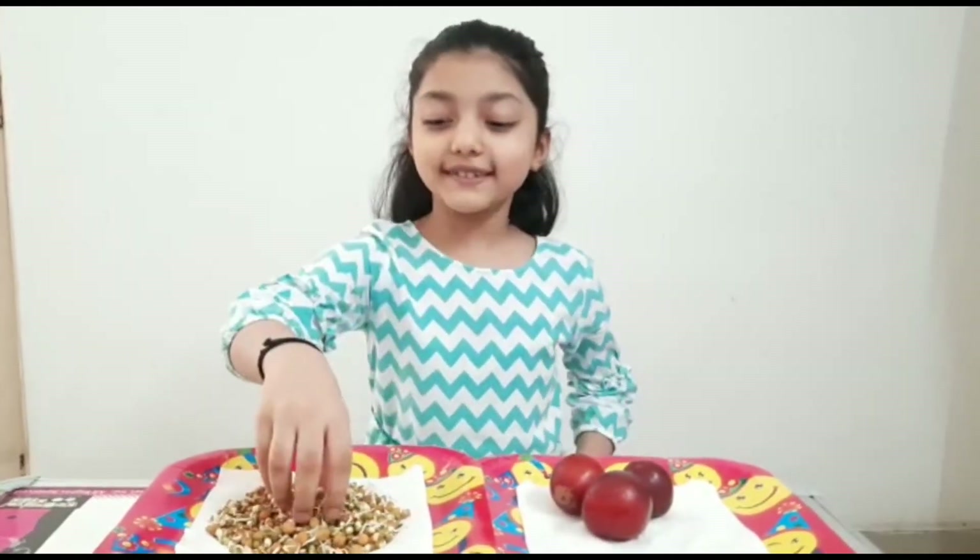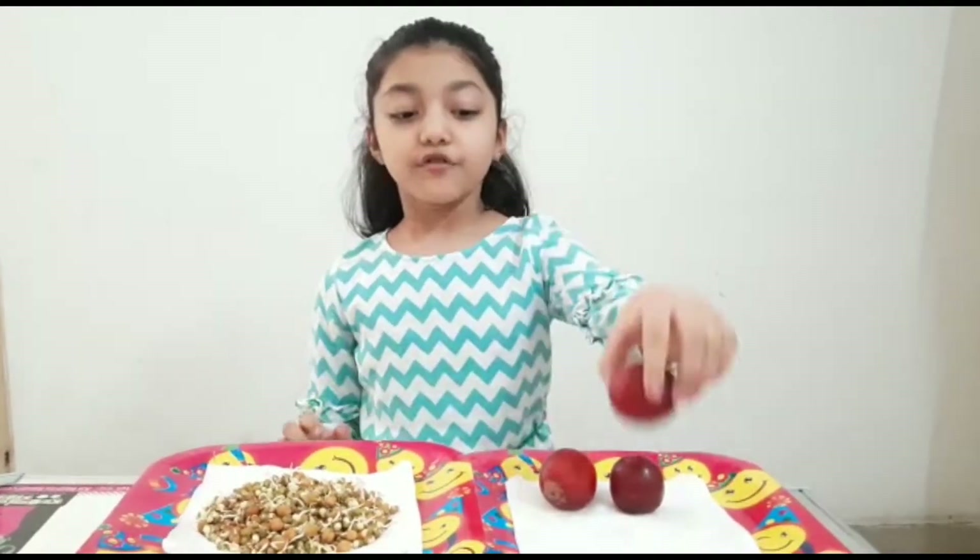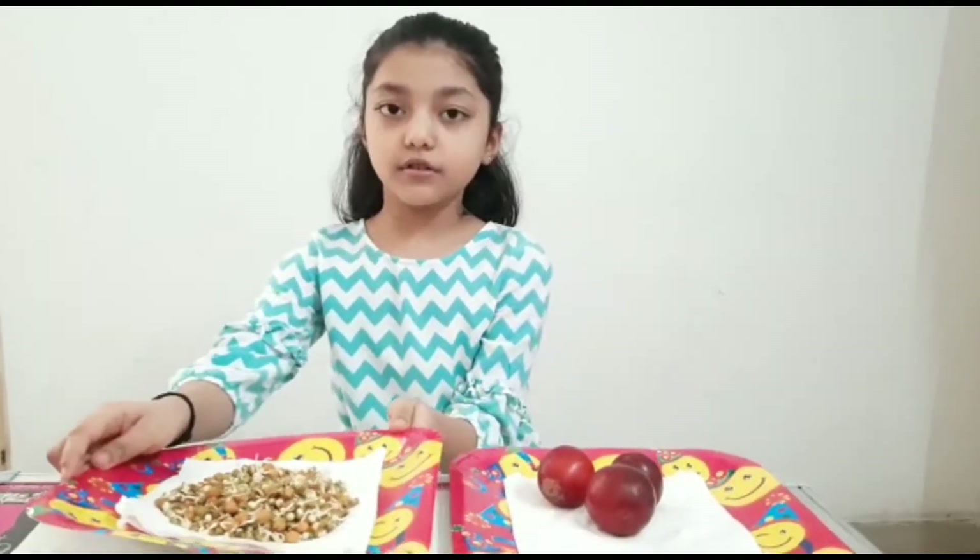My name is Abhayashi, welcome from 2P. I am telling you about 2P. One is sprouts, another one is plums. First I am telling you about sprouts.